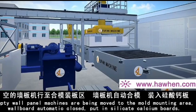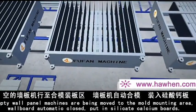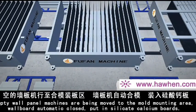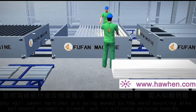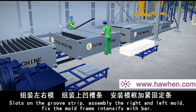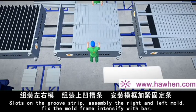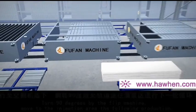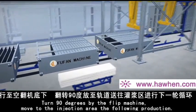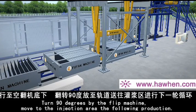Empty wall panel machines are moved to the mold mounting area. The wall board is automatically closed, silicate calcium board slots are placed on the groove strip assembly on the right and left, the mold frame is fixed and intensified with bar. The machine is then turned 90 degrees by the flip machine and moved to the injection area for the following production cycle.